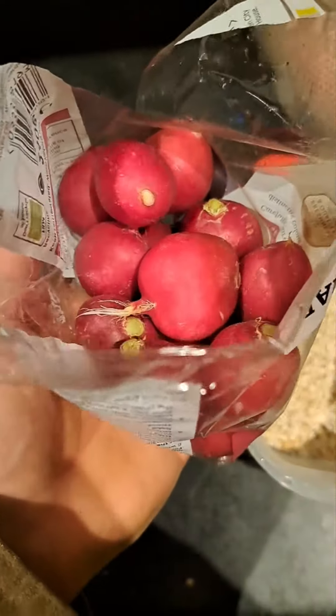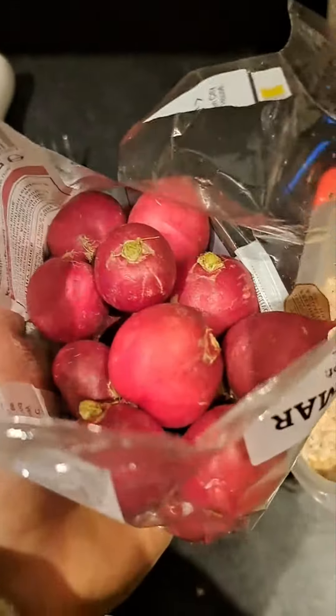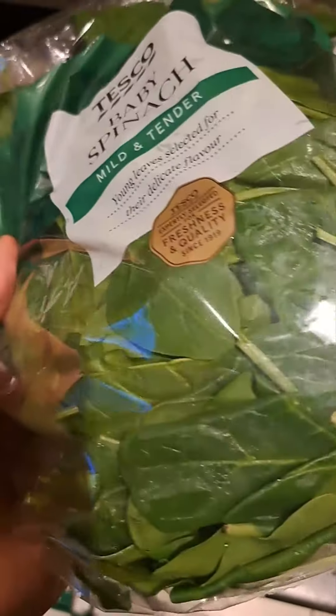We're going to add in some radishes, add them whole, add a few. This counts as a cruciferous vegetable and a vegetable. Add one carrot. Add a handful of spinach for your micronutrients, vitamins, vitamin K, etc.